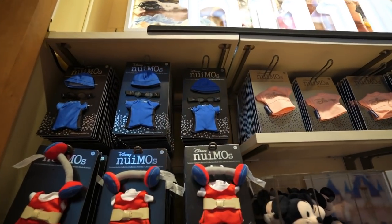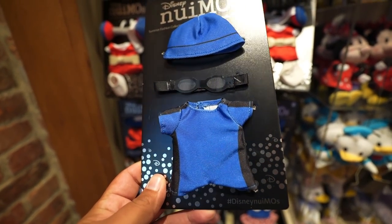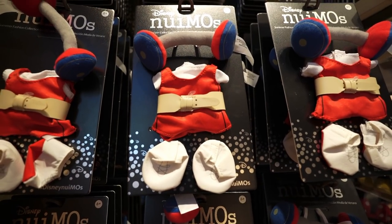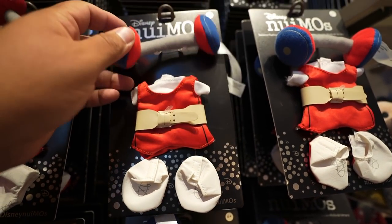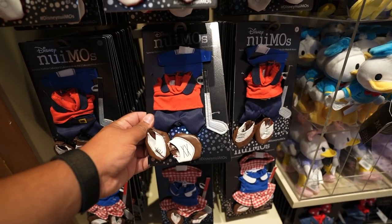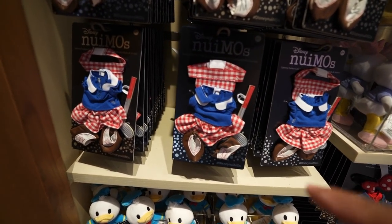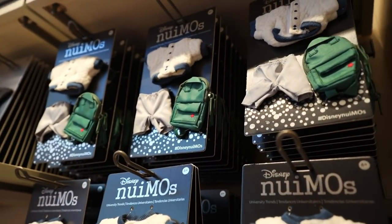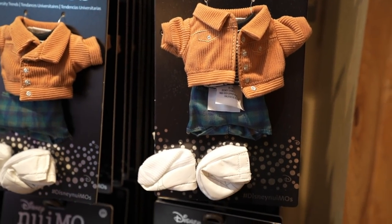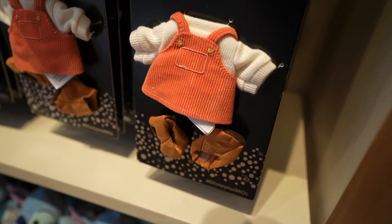Over here in the Nuimo section, it looks like they have a new summer fashion collection. The ones with the black back are usually $12.99. They have this one with the golf club and the visor — that's pretty cool. And they have this one for the Lady Nuimos. Then they have the university trends; this was nice because of the backpack. I actually like the backpack. And they have this one with the purse, and the corduroy overalls.